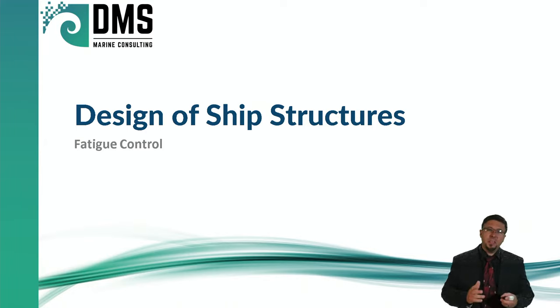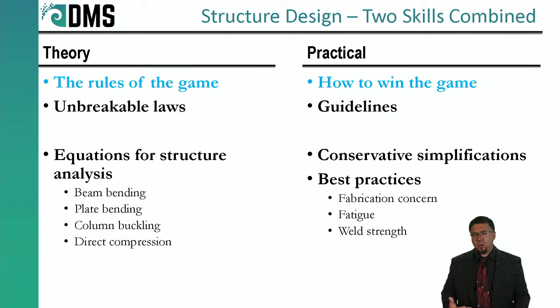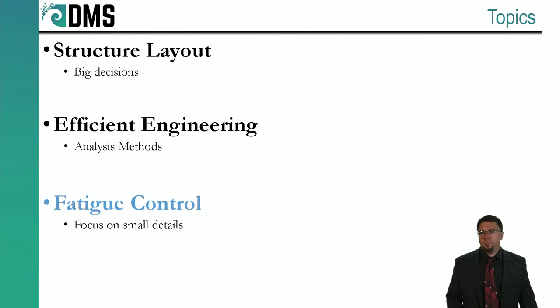The answer is fatigue. Fatigue is one of the most dominant features in the structural design of ships. And so that's what we're going to talk about today. I'm specifically going to talk about fatigue not from the theoretical, but from the practical end of things. We have the theory that you learn in school — all of the equations, all of the laws of physics. That's the rules of the game. The practical part of structural design is how to win the game — the guidelines, the conservative simplifications. That's really important with fatigue because it's about looking at the small details of connections on a ship.